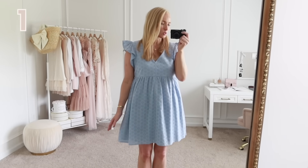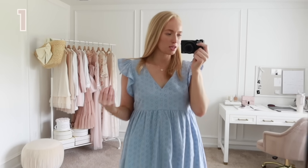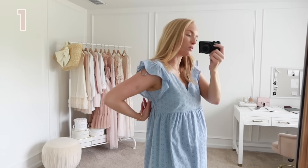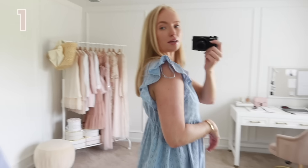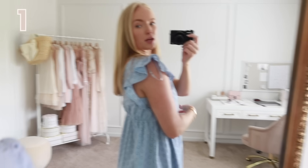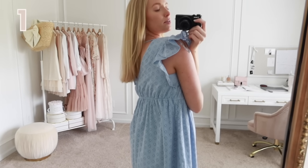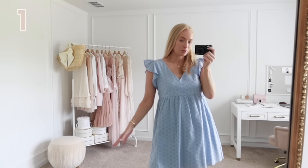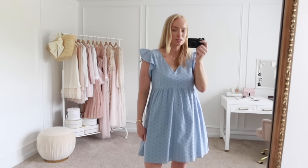First up is this adorable blue eyelet dress. I love the fit of this one — it has fluttery sleeves but they're not super bulky. If you're in between sizes I would size down. This is a size small and it has a roomy fit. I love that it's lined underneath the arm. The back has a V and it ties but doesn't drop too low to show your bra strap. It's lined, it would be bump friendly, and it looks way more expensive than it was — I believe it retails for $30.